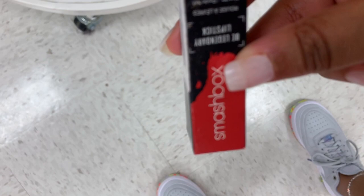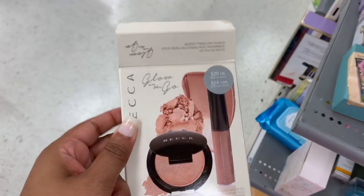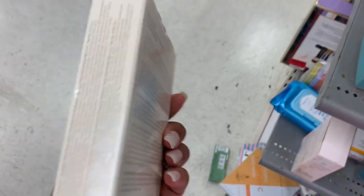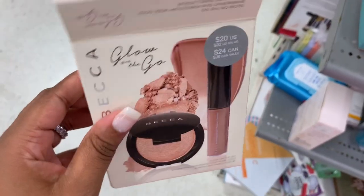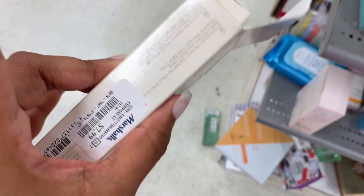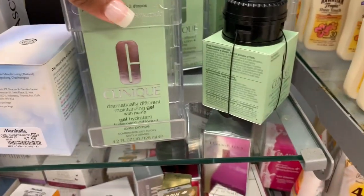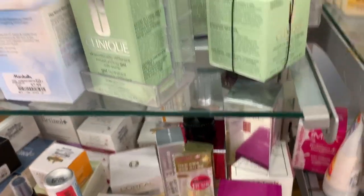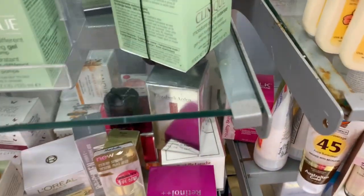I see a Smashbox lipstick in Mandarin — it is $7.99. I see a BECCA Glow on the Go — I actually bought one of these. I knew it was around $7.99. A lot of Clinique in here for a small price — everybody knows this goes for like $30. They have the gel and the lotion.